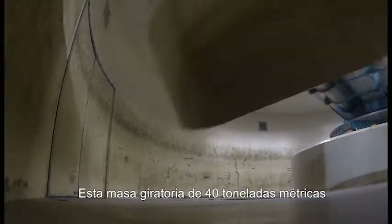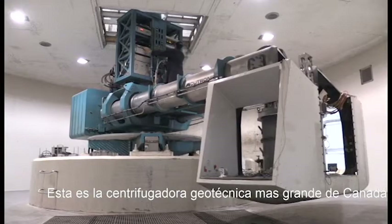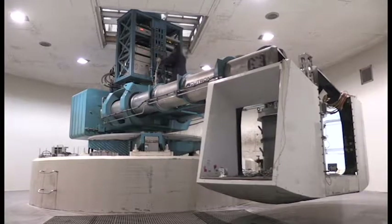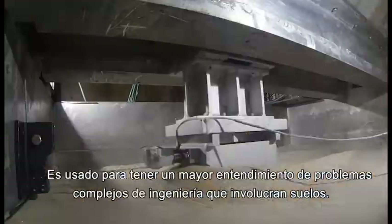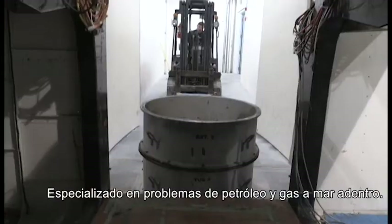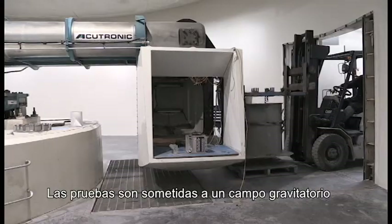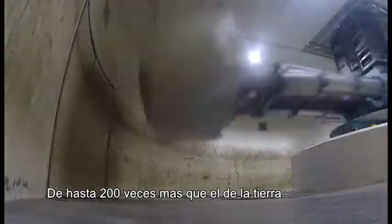At 40 metric tons of rotating mass, this is the largest geotechnical centrifuge in Canada. It is used to better understand complex engineering problems involving soils, specializing in offshore oil and gas problems. Samples are subjected to gravitational fields up to 200 times Earth's gravity.